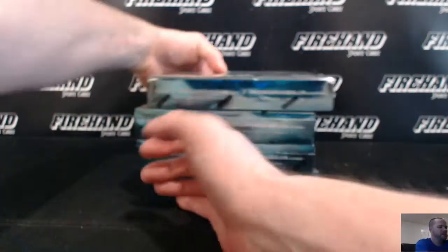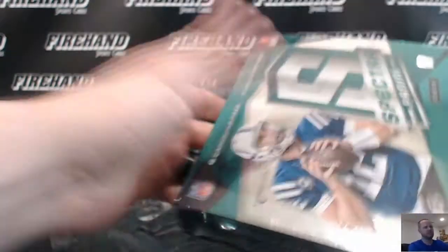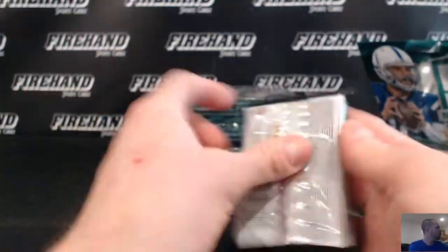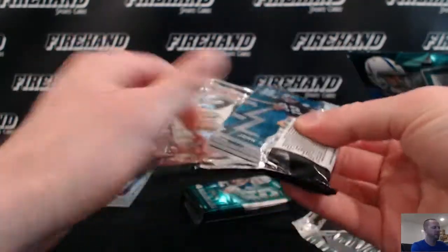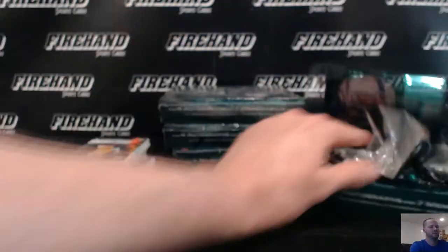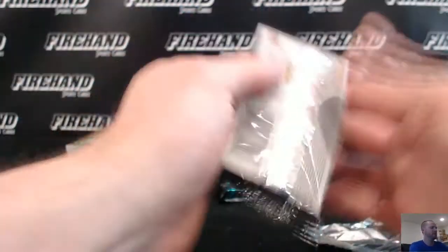Good luck guys, here we go — 2016 Spectre Football 4 Box Random Teams, number 27. Some colorful cards to start: a pink one, a green one, a blue one, and an orange one. Jeez, I thought there was a rainbow coming out.